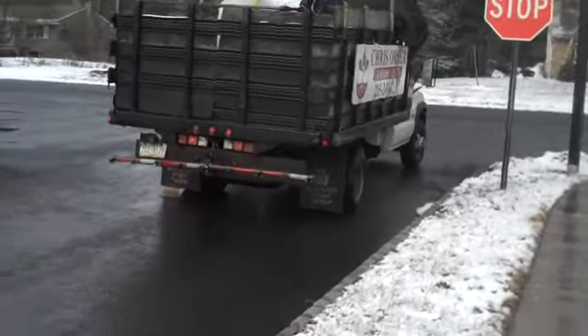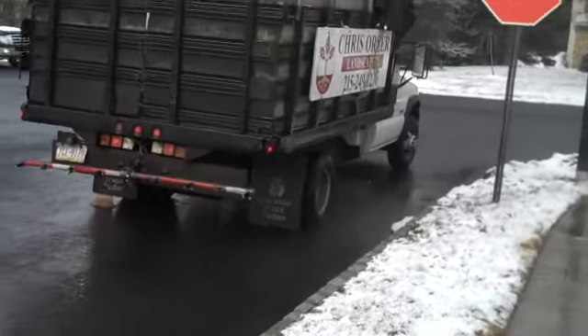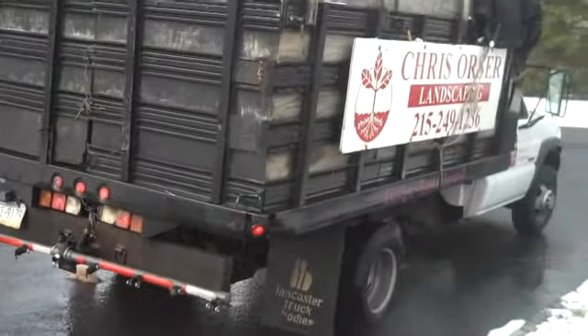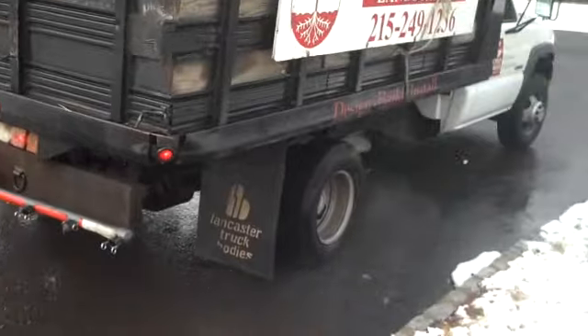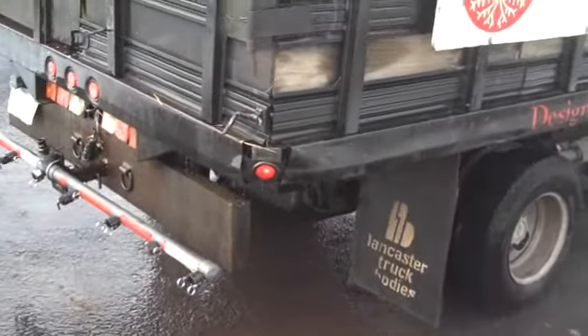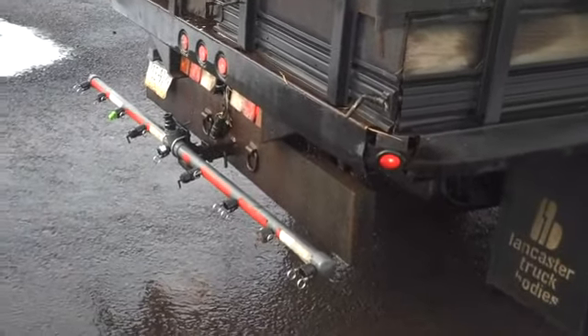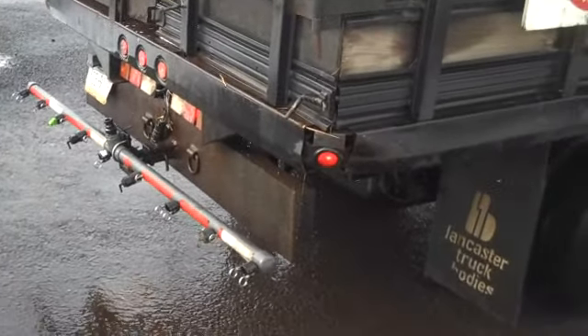It's available in bulk form for contractors and in smaller quantities for homeowners, who can put it in a backpack sprayer and spray their driveways and sidewalks. The Magic Salt stays there and will not go away, so it virtually eliminates any black ice.